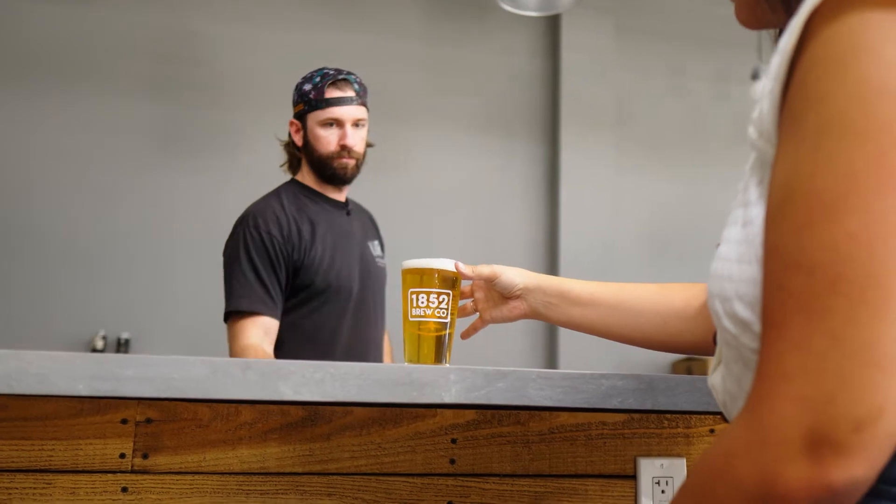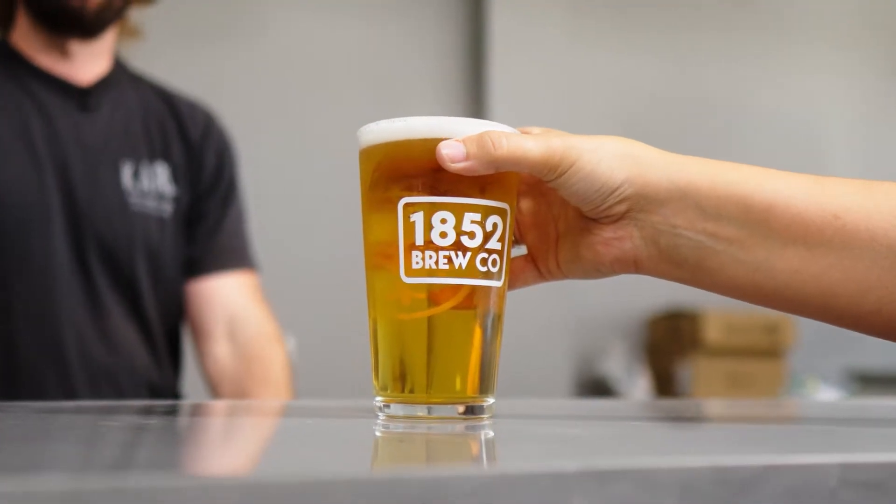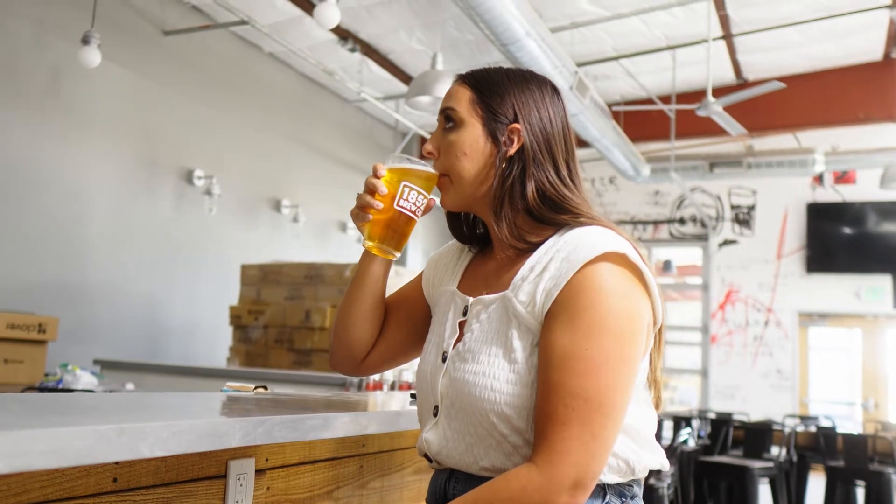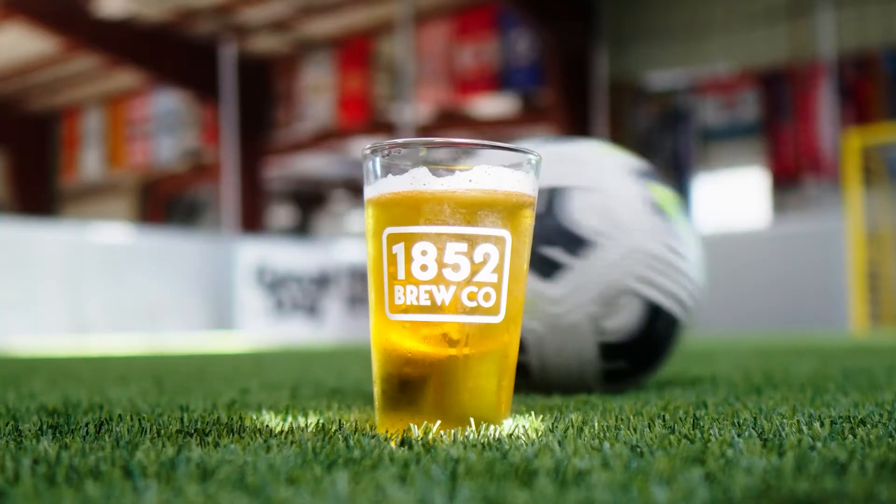Here at 1852 we have a blonde ale, a Mexican lager, a pilsner, and all sorts of different light style beers — easy to drink for those who are just getting into it or those who just want to enjoy a really nice light beer.